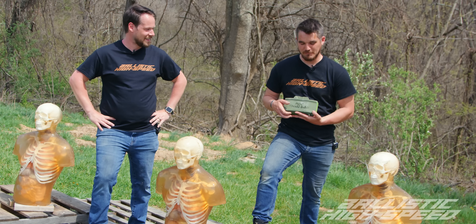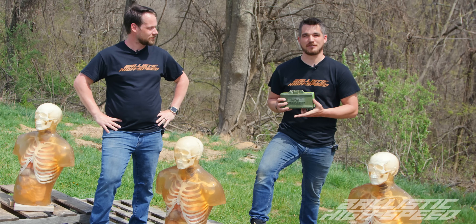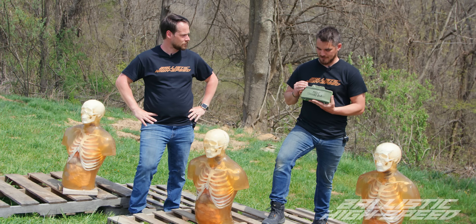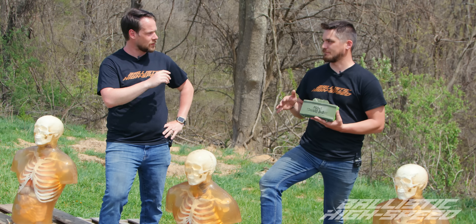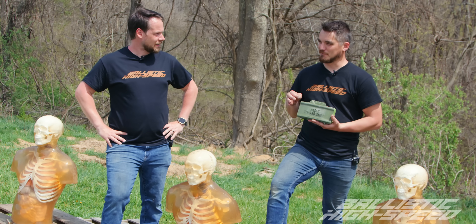Today we have a military-grade claymore. This is an M18A1 anti-personnel mine. This is not a fake, a phony. This is not a prop. This is military spec — 1.5 pounds of PETN. This actually is a little bit over at 1.55 pounds. A little bit spicier and it comes with a little extra punch.